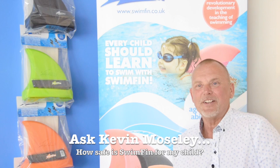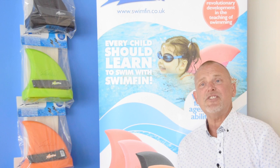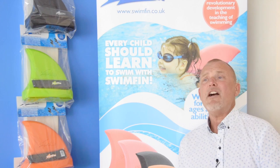Swimfin is tested to international safety standards — the ISO 13138, which is the same equivalent as a life jacket, and also the EN-71, which is a toy standard — so it's utterly safe. It's ideal to take away on holiday; you go to the beach, you go to the pool, and you have the reassurance that if your child falls in the water,